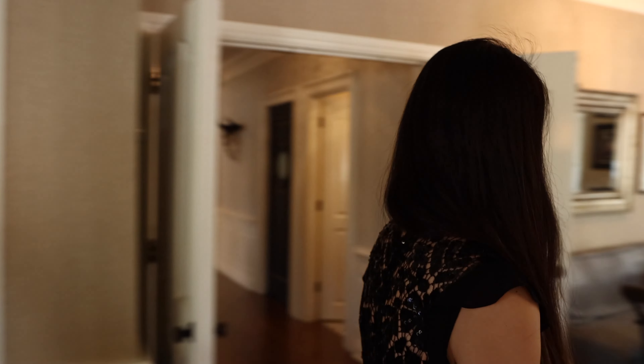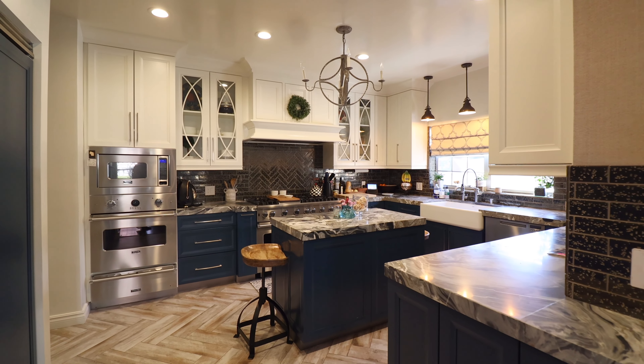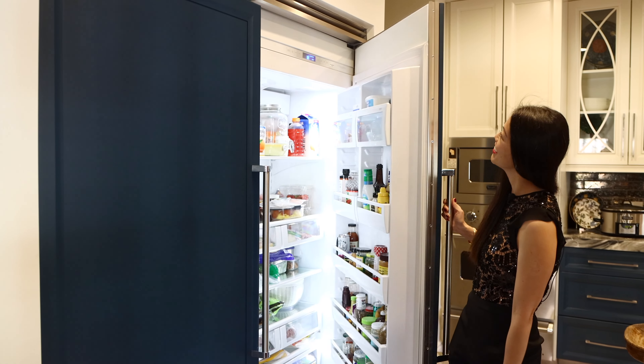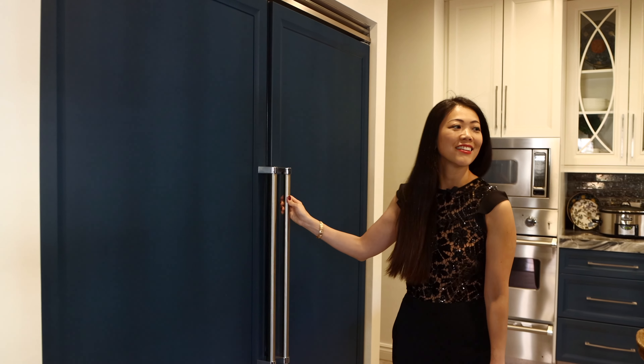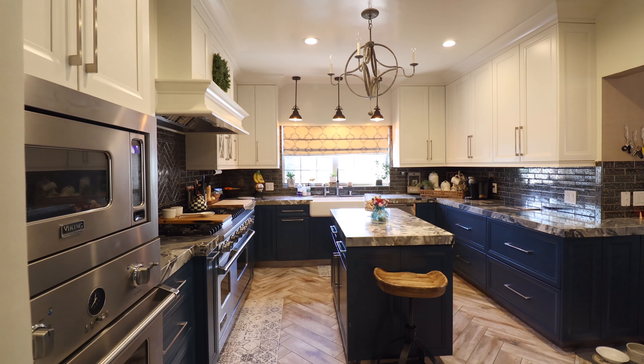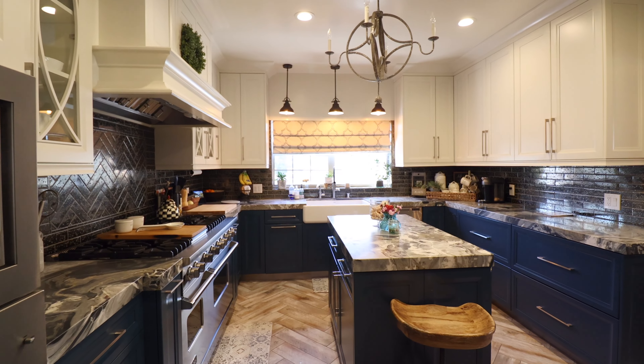And then let's move on to the kitchen. Look at all the details in this kitchen. First of all, this is the fridge. How amazing is this? And look at these detailed finishes here — the counter, the island, and even the cabinetry. Very, very nicely done.